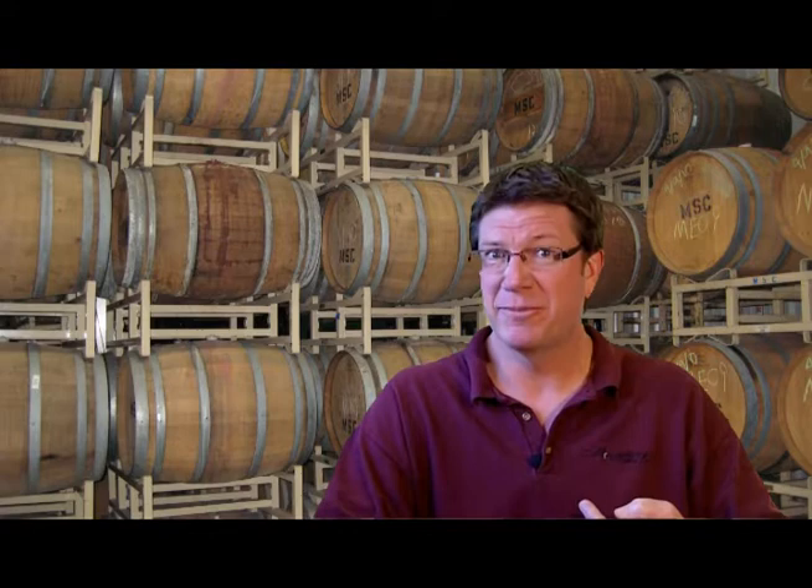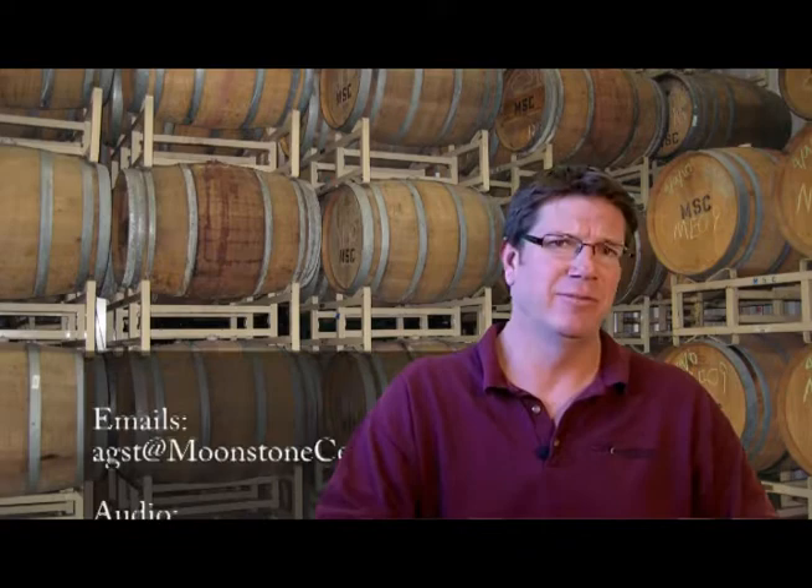So what is this program all about? We want you to send in your questions via email, via audio, or via video. If you send in a question via video, I'm going to give you 30% off. If you send in some audio, I'll give you 20% off a bottle, and if you send in an email that we use on this show, it will be 10% off. So send in those questions and I'll be sending you bottles of wine cheap.